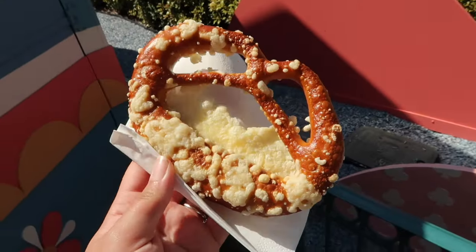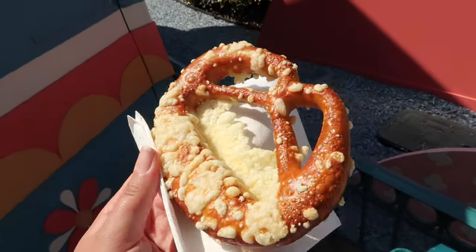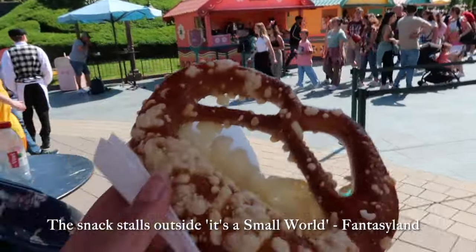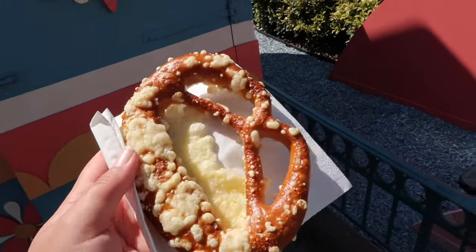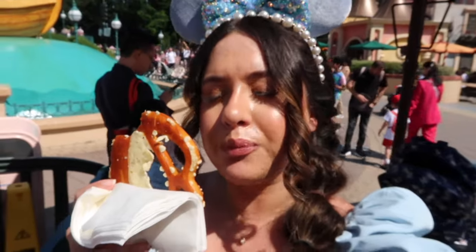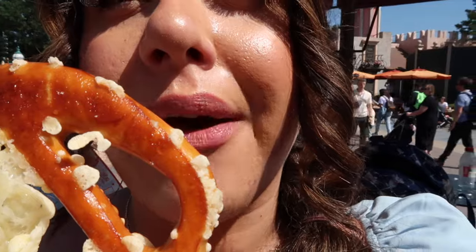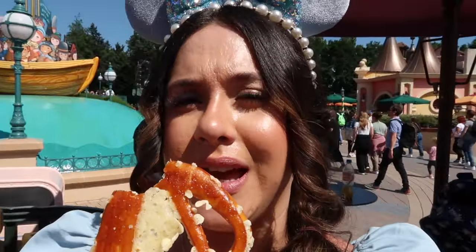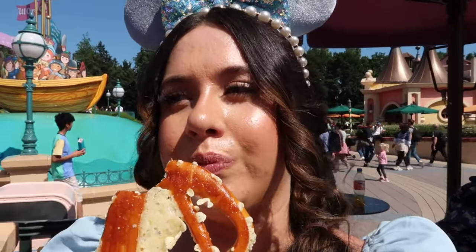My next new snack to try is this cheese pretzel. I got it from the little pink stand over there and it was six euros — it's warmed up too so hopefully it'll be really tasty. I'm a happy girl! That is really yummy — it's salty, cheesy, warm — everything you want it to be.